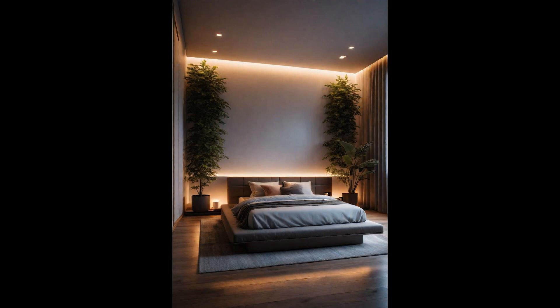Creating a dedicated meditation area within your modern bedroom elevates the space from merely functional to rejuvenating. This serene spot, distinguished by carefully chosen mats or cushions, becomes a personal sanctuary. Smart ambient lighting plays a crucial role, seamlessly adjusting to reflect the time of day or your mood and enhancing the meditative experience. It can mimic natural light cycles, promoting better sleep and mental well-being. Imagine beginning your day with a soft sunrise glow, transitioning to a calm, dim light as you meditate before bed.